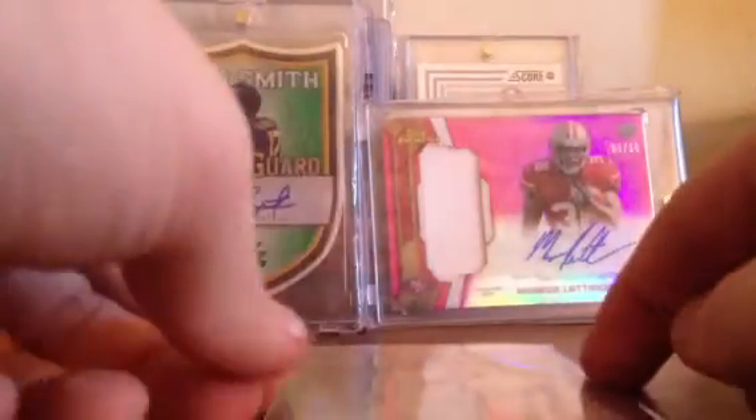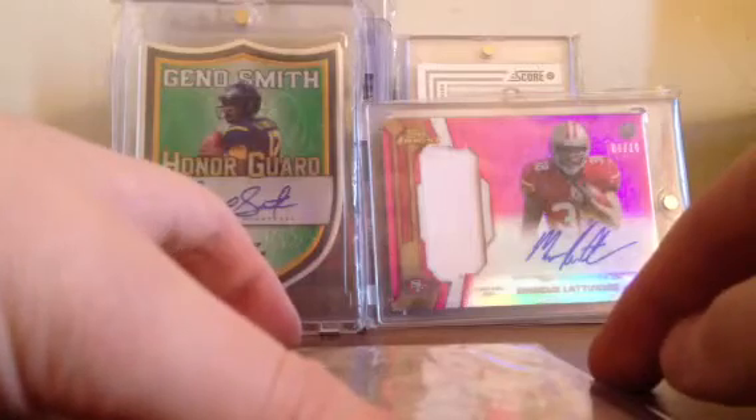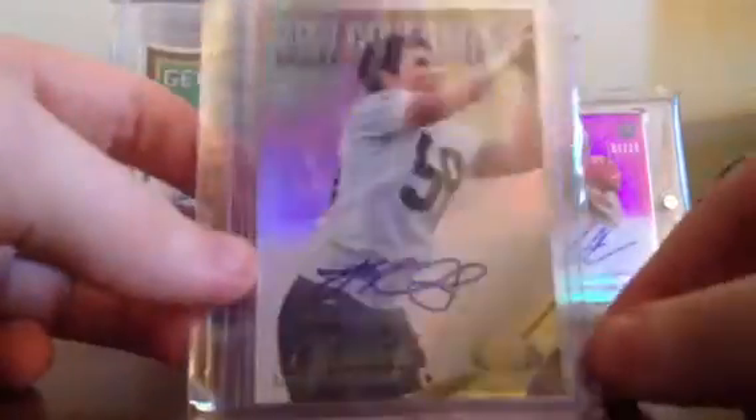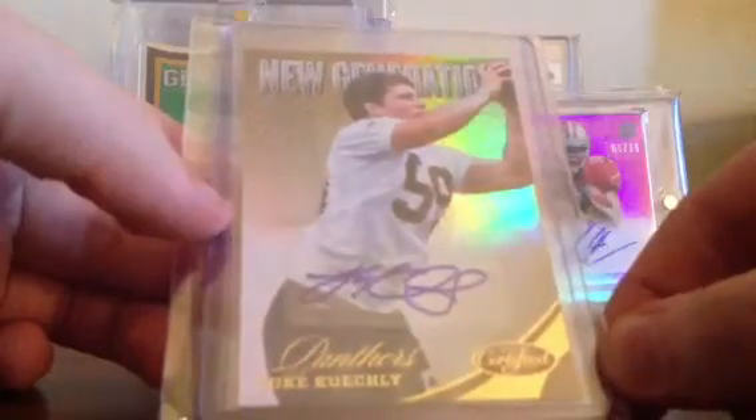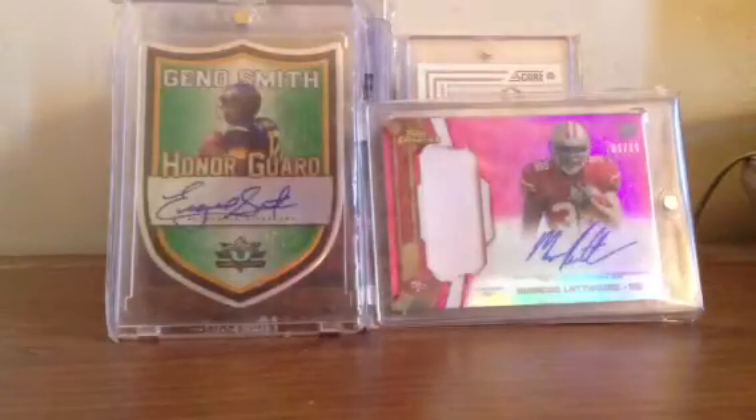The card I picked up mainly is numbered 25 from Certified last year — a rookie auto of Luke Keighley. It's a beautiful looking card and it is numbered 22 out of 25.